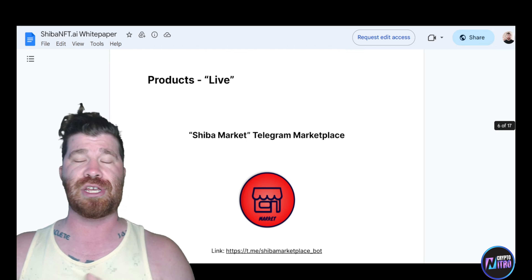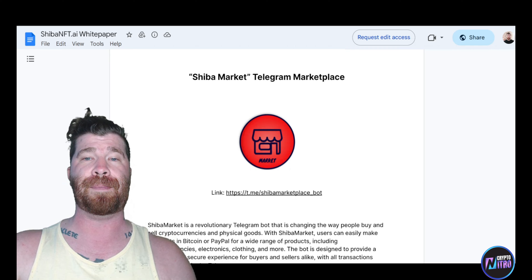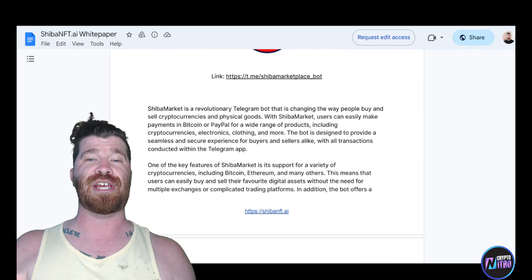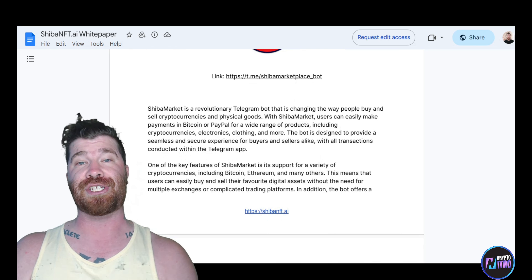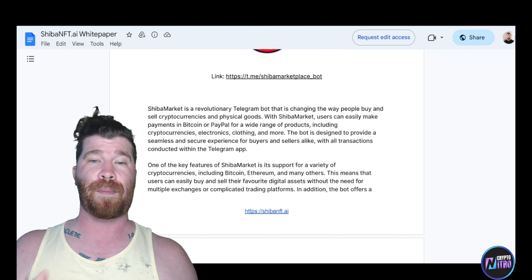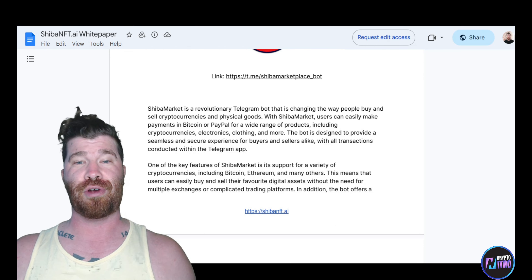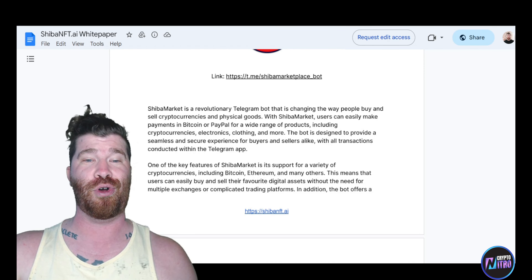Let me talk about the products. First, we have Shiba Marketplace — a revolutionary Telegram bot which is changing the way people buy and sell cryptocurrencies and physical goods. With Shiba Market, users can easily make payments in Bitcoin or PayPal across a wide range of products including cryptocurrencies, electronics, clothing, and much more.